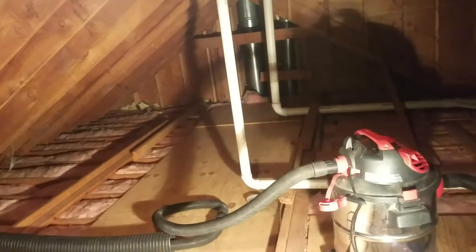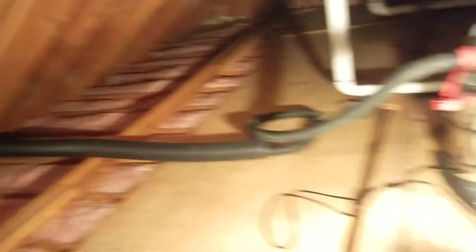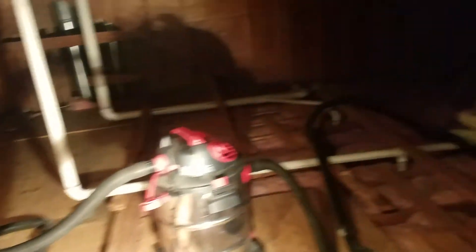Just a lot of surface vacuuming. This is the portable one where we have it venting outside so it doesn't recirculate in the attic.